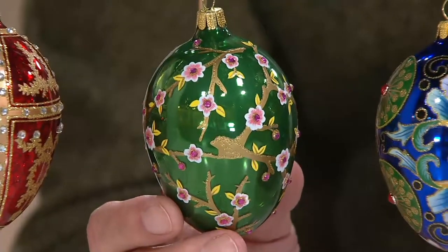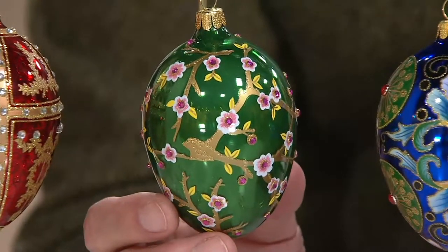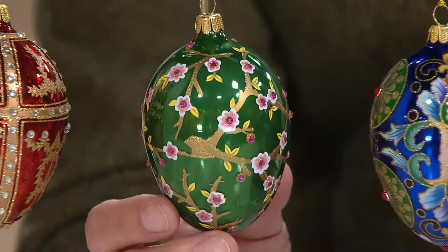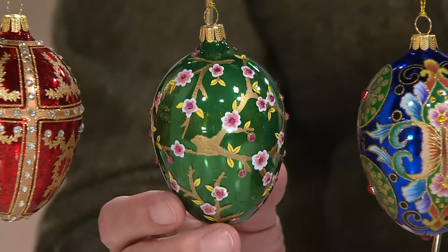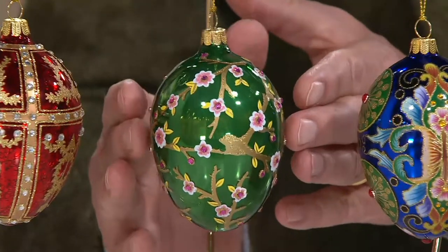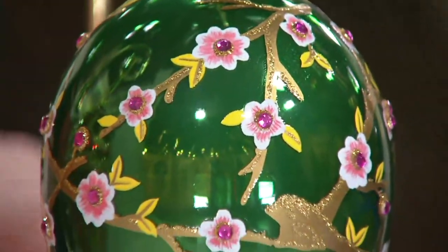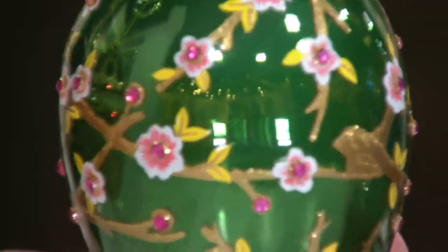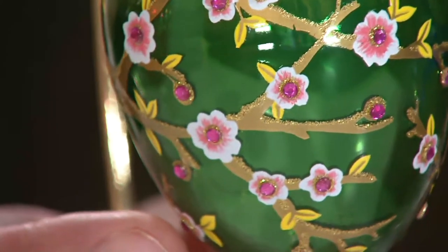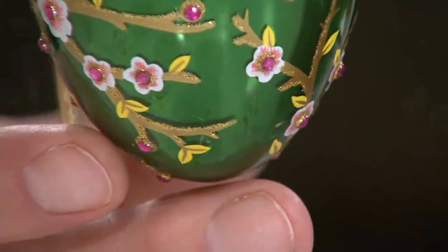This green one has a Japanese influence on Fabergé — Japanese cherry blossoms. It's the only one of the 52 imperial Fabergé eggs that had an oriental influence. The original egg was carved out of a solid piece of nephrite — that's the expensive side of jade. So that's the apple blossom egg. You can see the hand painting and the little pink crystals. In the original egg, it was pink diamonds and 24-karat gold.